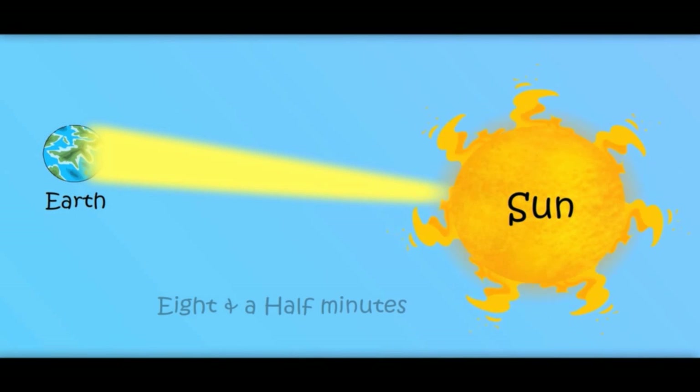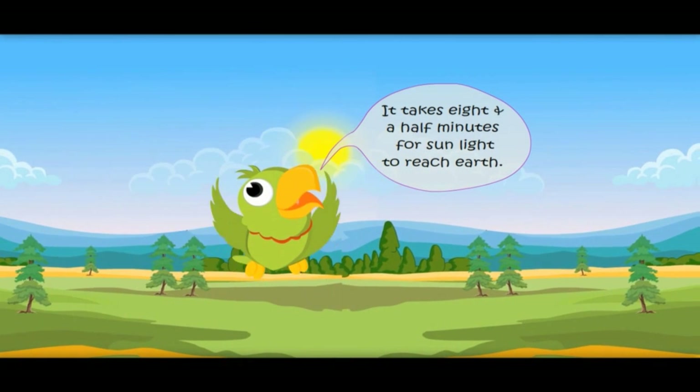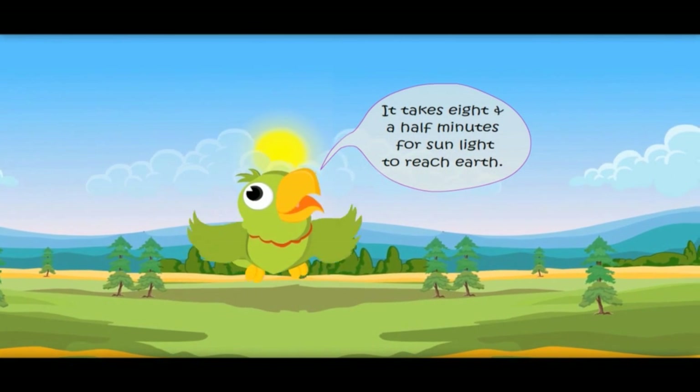I wonder how much time light takes to travel from the Sun to Earth. It takes only eight and a half minutes for sunlight to reach Earth.